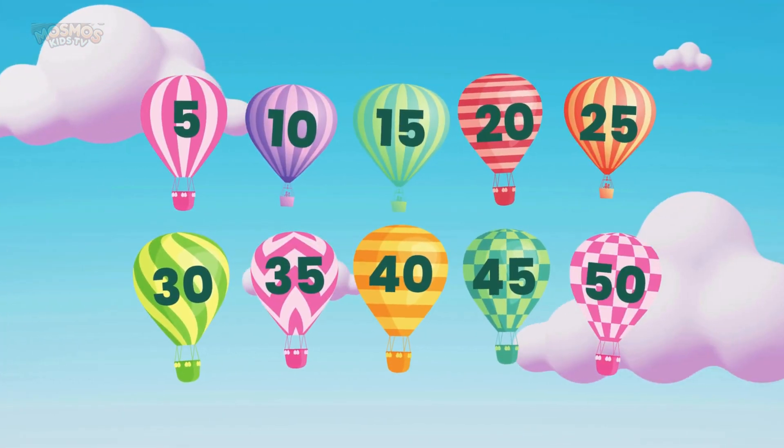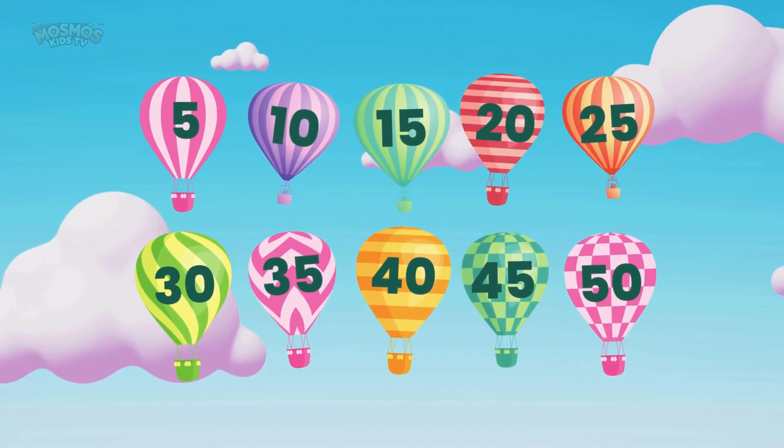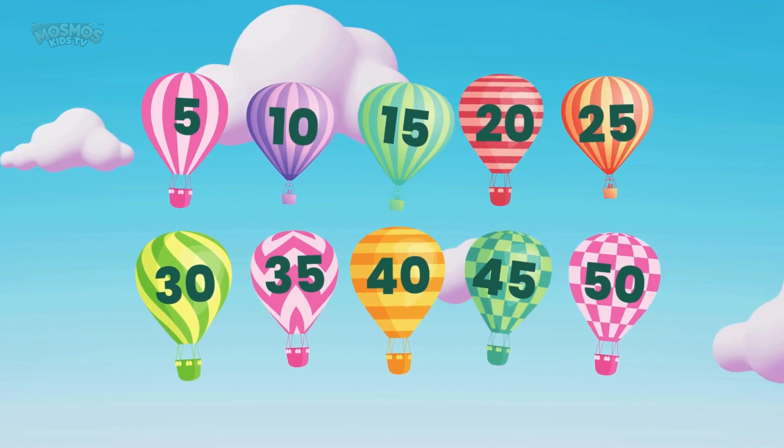Look at all these balloons floating high in the sky. Great counting everyone. Now let's count again, but this time a little faster.